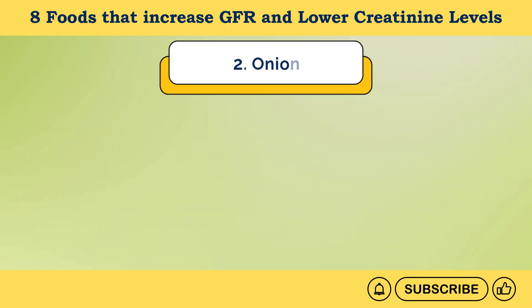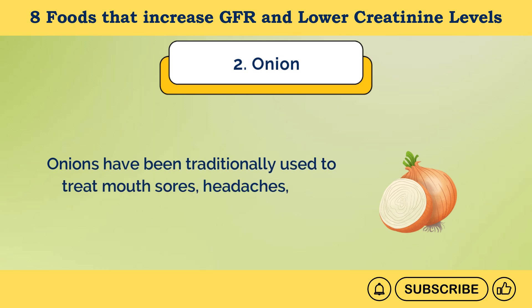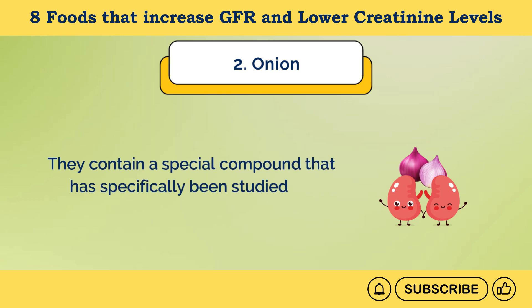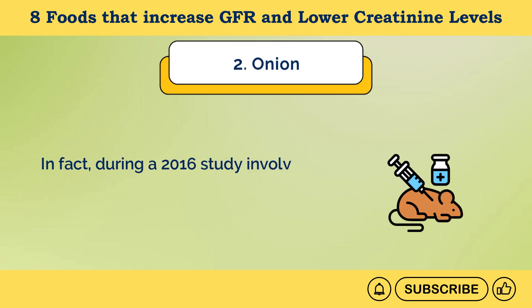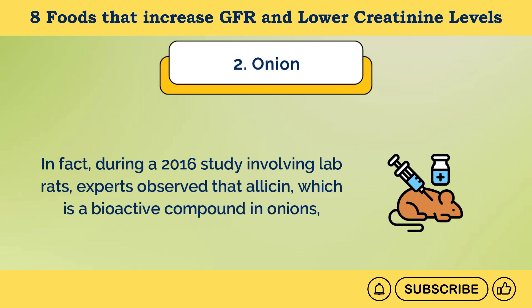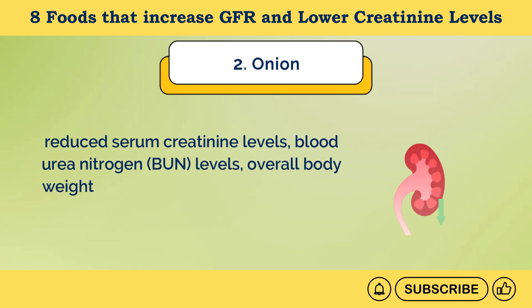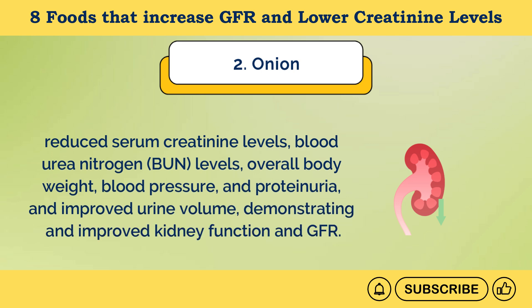Number 2: Onion. Onions have been traditionally used to treat mouth sores, headaches, and even heart disease. They contain a special compound that has been studied for kidney-friendly benefits. During a 2016 study involving lab rats, experts observed that allicin, a bioactive compound in onions, reduced serum creatinine levels, blood urea nitrogen (BUN) levels, overall body weight, blood pressure, and proteinuria, while improving urine volume — demonstrating improved kidney function and GFR.